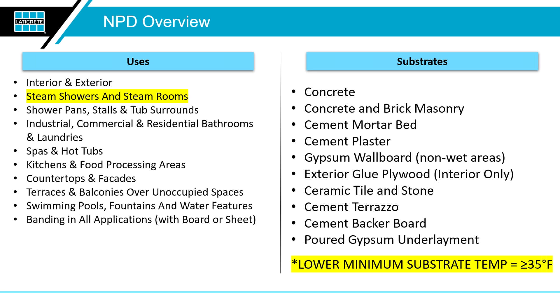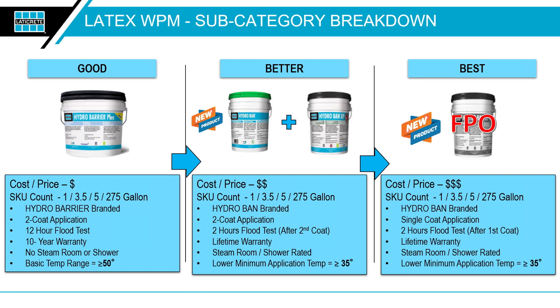The color-changing technology works as moisture evacuates from the material — you see a nice color change indicating the second coat can be applied, roughly two hours after application. Hydroban XP on the left has a slightly lighter tinge but remains in the green family and also features that color-change technology, helping diagnose which products are being used on site. In addition to Hydroban and Hydroban XP, we have Hydro Barrier Plus — a more entry-level, price-conscious product featuring a 12-hour flood test and a 10-year warranty, representing the good-better-best approach: Barrier Plus, Hydroban, and Hydroban XP.